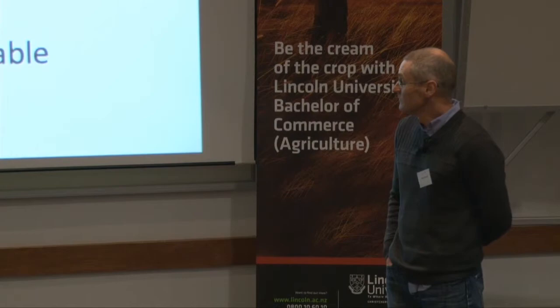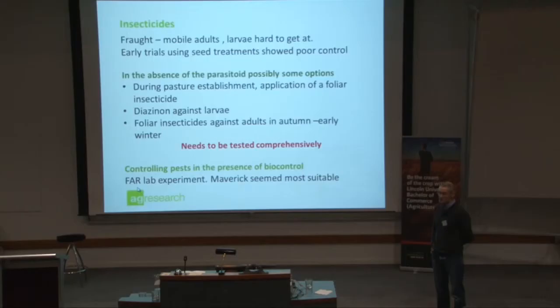In the presence of the parasitoid wasp, Maverick seems to be the one that works best. There are some farmers this year who've had big problems with clover root weevil, particularly in the lowland areas, who have been using Maverick to control the weevil and try to protect the biocontrol agent.